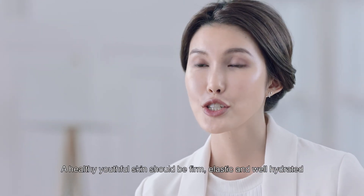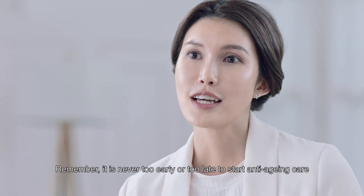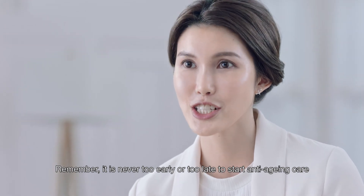A healthy, youthful skin should be firm, elastic, and well hydrated. Remember, it is never too early or too late to start anti-aging care.